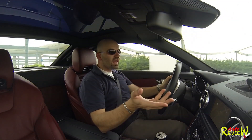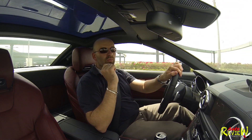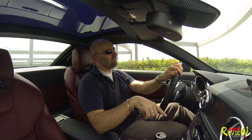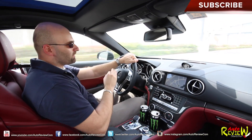As I said, V8, 435 horsepower, 700 Nm of torque at 1800 RPM. You will spin the wheels every time you accelerate fast if you turn off the traction control. You don't need the SL 63 or 65 to have fun with this car.